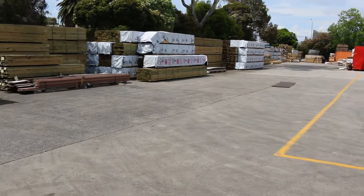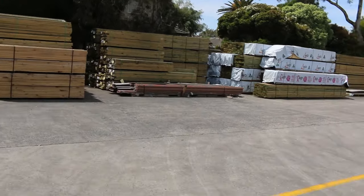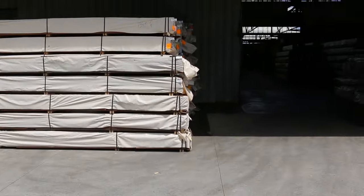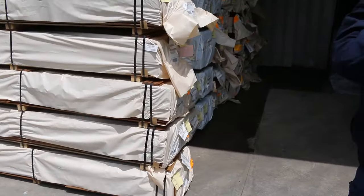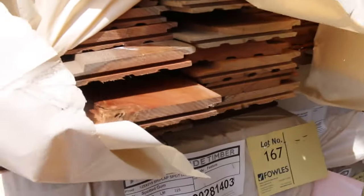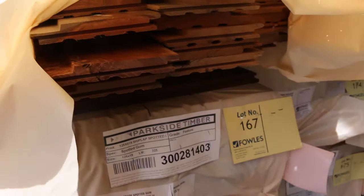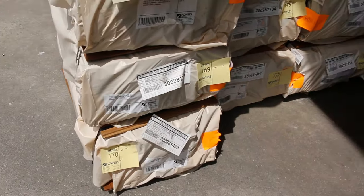Lots of mid-range stock, lots of long lengths. We'll now make our way across to all the new stock that's been arriving — well, this morning basically, most of it. One, two, three, four, five packs of 125x19 shiplap spider gum cladding. Probably been a good 12 months since we've had this guys, so there's five packs here on Wednesday — do not miss out on that.